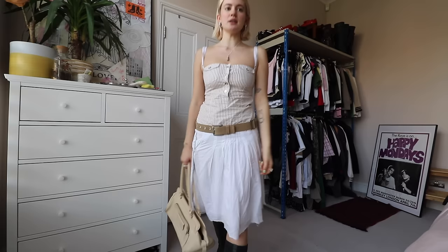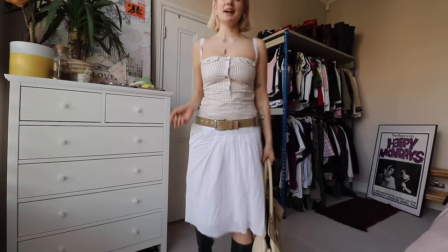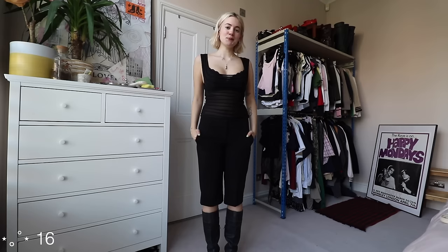This outfit is such a summer winner for me — I wore the top and skirt together so much last summer. The top is vintage Dodgy and Cabana from Rags Redone — probably my prized possession, I love it so much. The skirt is a vintage French brand I found at a charity shop. The belt is new from Depop — unbranded, no idea where it's from. I think this is also a really good festival outfit. The cream bag works really well, and the G-Star boots go with everything.